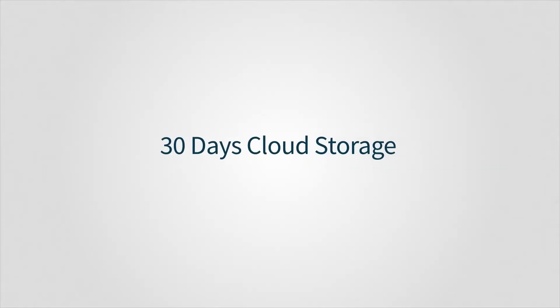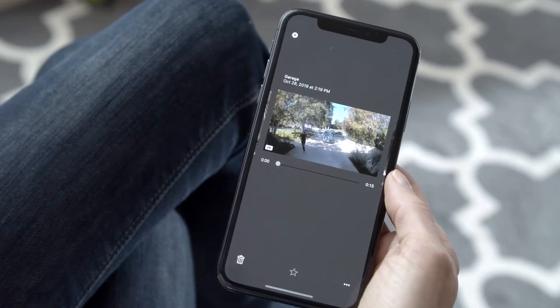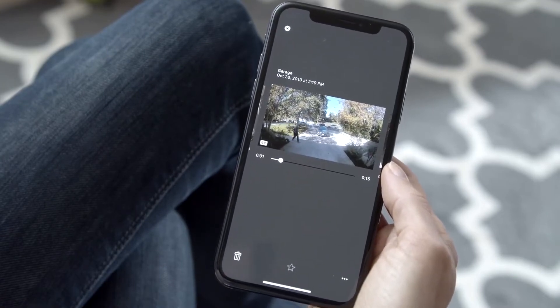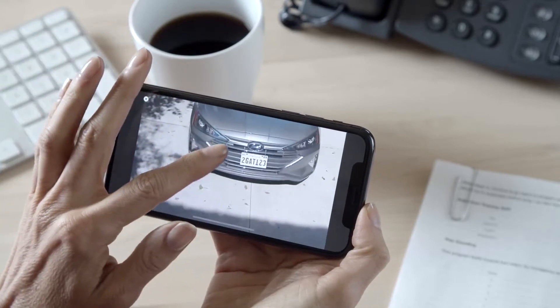Gain additional peace of mind knowing that Arlo Smart stores your recorded clips for 30 days, so you can look back at past events and share clips with friends and family. You can also pinch and zoom in on a video to see clear details and up to 4K video resolution.